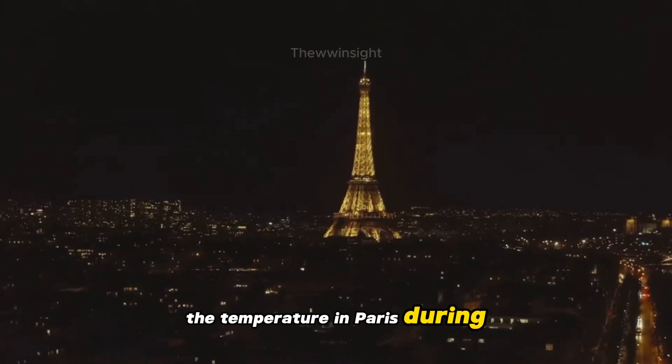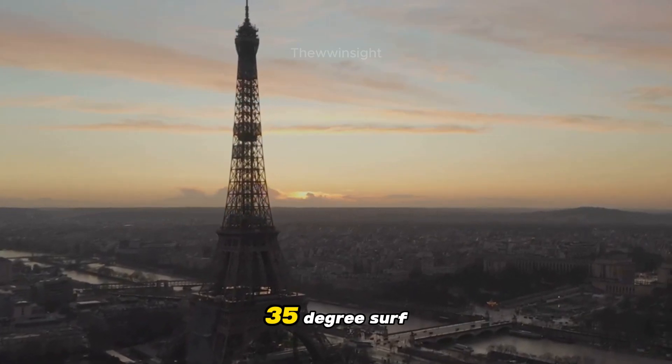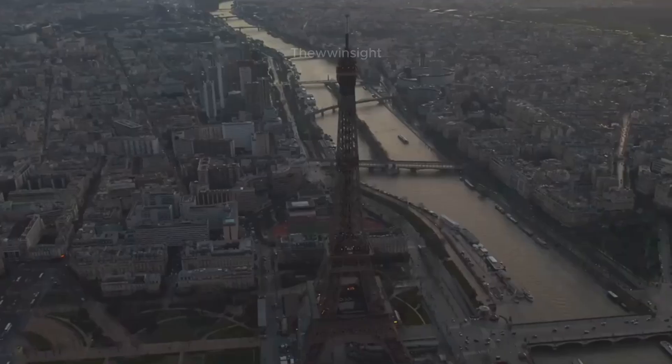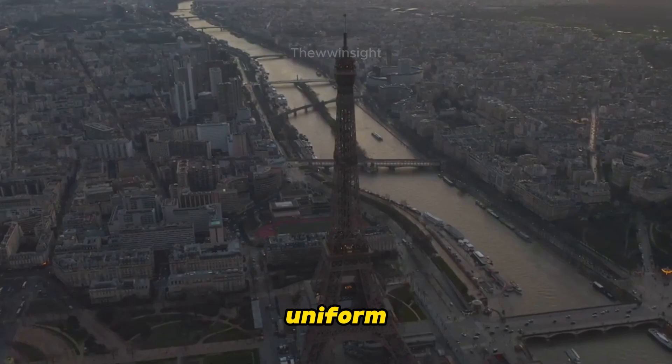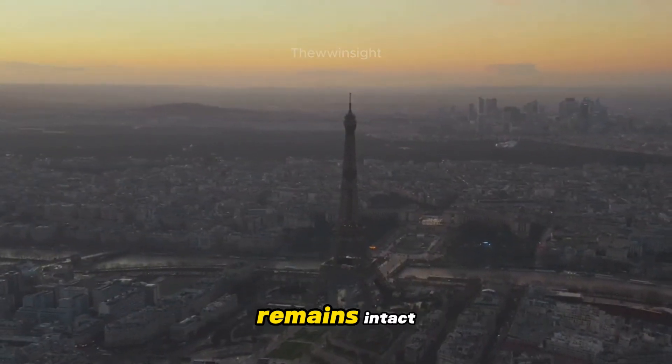The temperature in Paris during the summer can soar up to 95 degrees Fahrenheit, causing the metal to expand significantly. This expansion is gradual and uniform, ensuring that the tower's structural integrity remains intact.